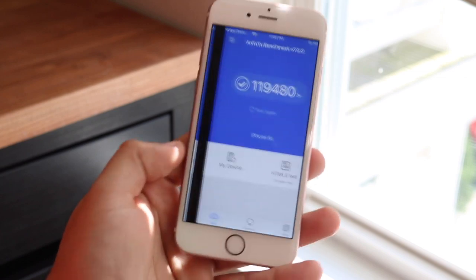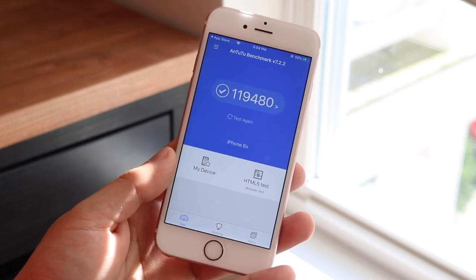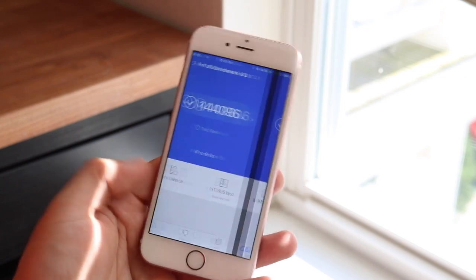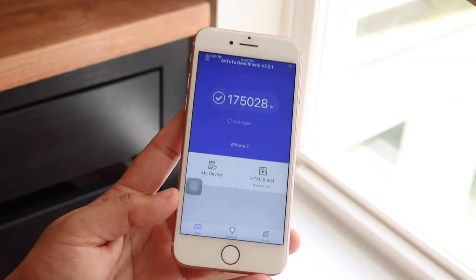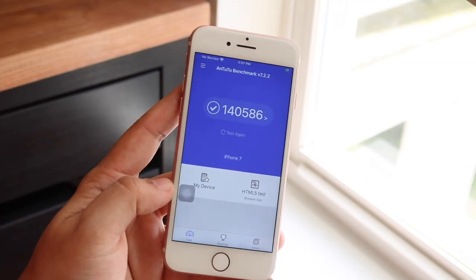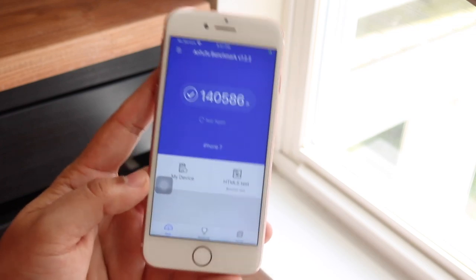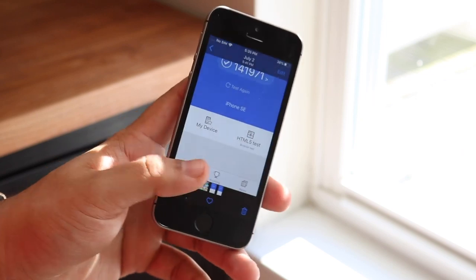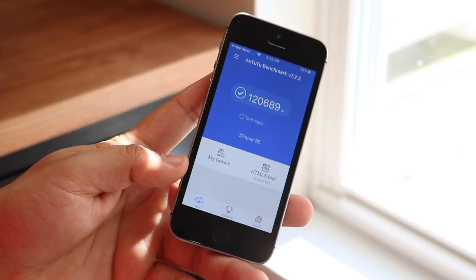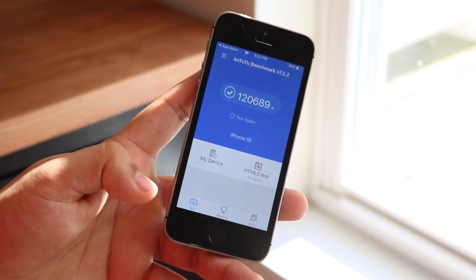You can see the scores went from like a hundred-something thousand way down — about 20,000 points less — and that was for every single one of these devices. Now, I haven't run it on my 7 Plus, 6S Plus, or 8 Plus, but I'm expecting somewhat the same thing there. Surprisingly, with my iPhone X, the benchmark score did not go down — it actually went up, which was very unexpected.